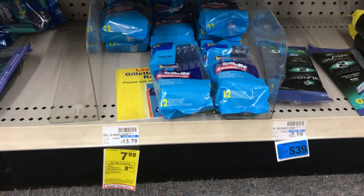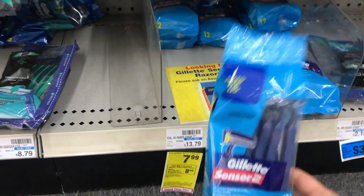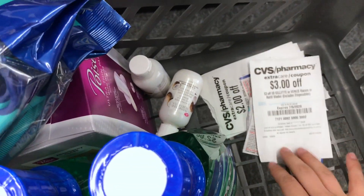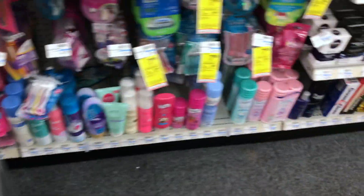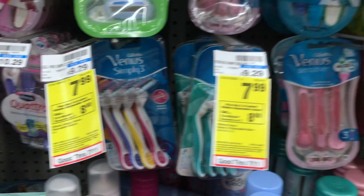The next deal is on Gillette razors. They need to be a package of six or more, and the only packages this store carries that qualify are these ones in the little baggies. I picked up three of them and I'm using three $5 off coupons plus a $3 off Gillette CRT. That should take me from $23 down to about $6 — a really great money maker. I'll let you know if it goes through since I've never done this deal before. It also applies to Venus razors, but those seem to only have four or five in a pack at most.